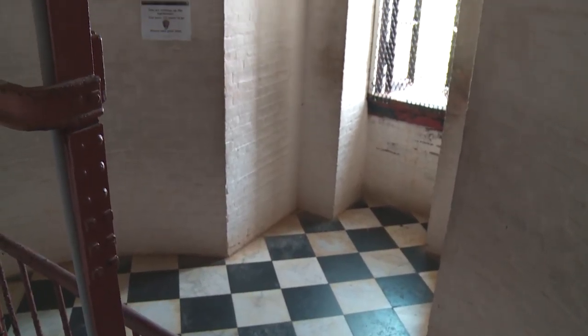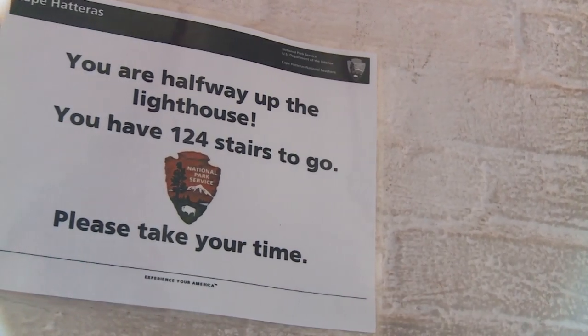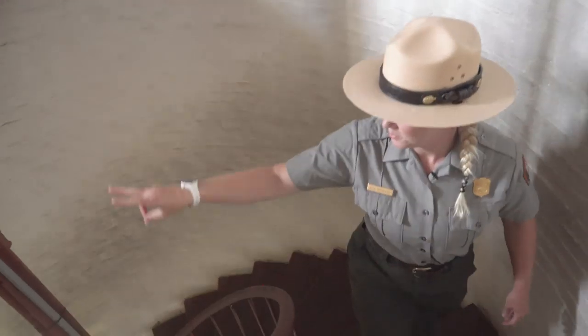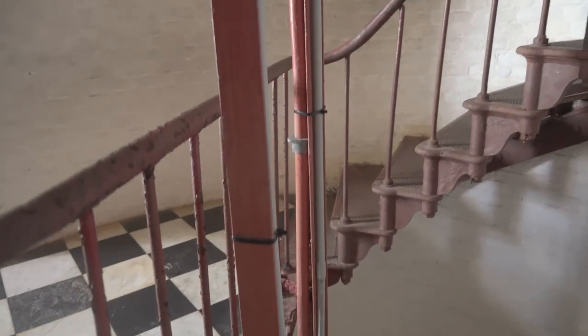The next landing we're going to reach is the halfway mark. After this landing, we have 124 more stairs to climb. You'll notice this piece of railing going through the center of the lighthouse.